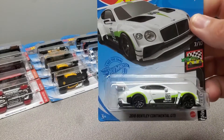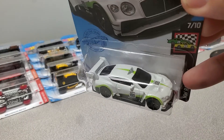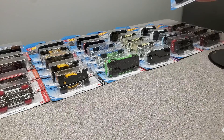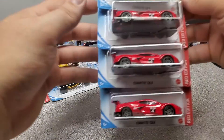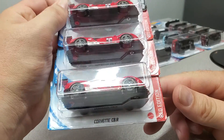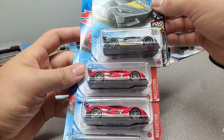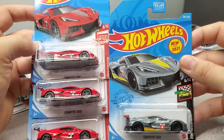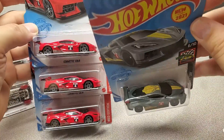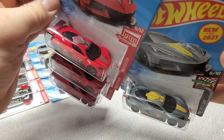I grabbed one of these Bentleys because I like the way it's got the Bentley logo on the roof. My lighting is still kind of rough so I can't see it too well. And then my limit of three red edition Vettes, plus the one regular mainline version — the Vette logo on the roof — pretty slick.